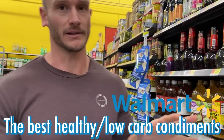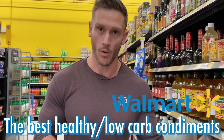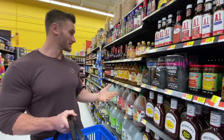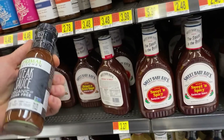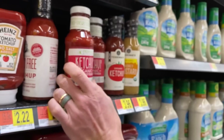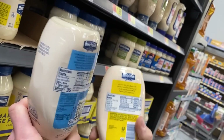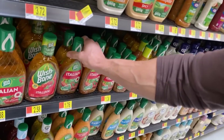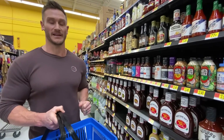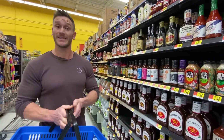We're going to pick out the best healthy low-carb condiments at Walmart, and believe it or not, Walmart has some really good choices when it comes down to this. We're going to look at ketchups, mustards, mayonnaise, and salad dressings — because just because it's at Walmart doesn't mean you can't find perfectly healthy things that fit your lifestyle. So let's dive right in.